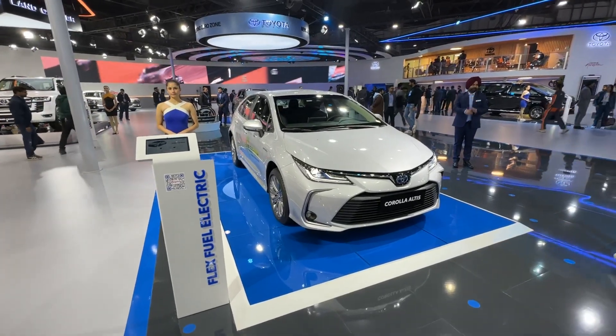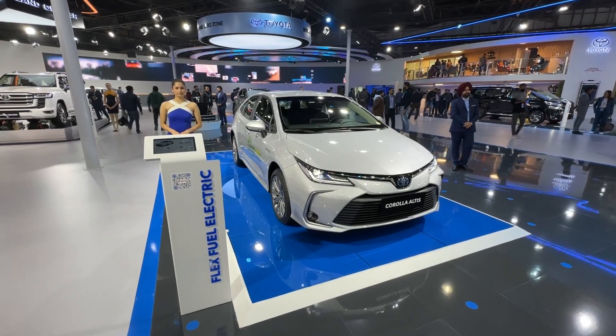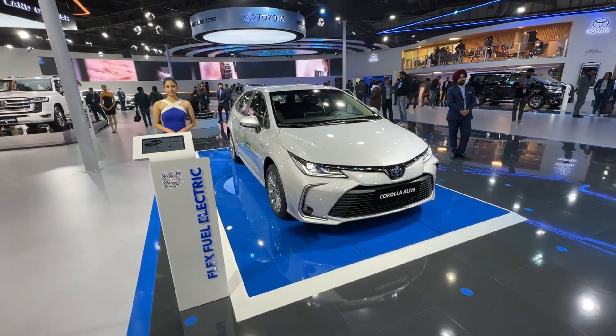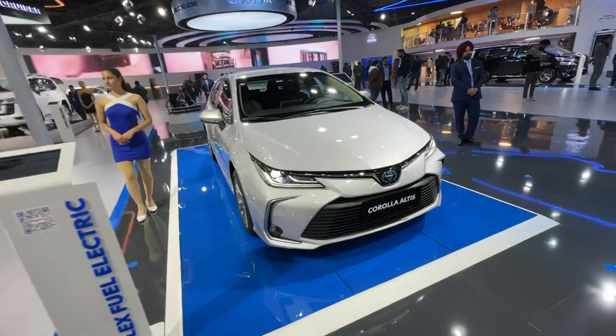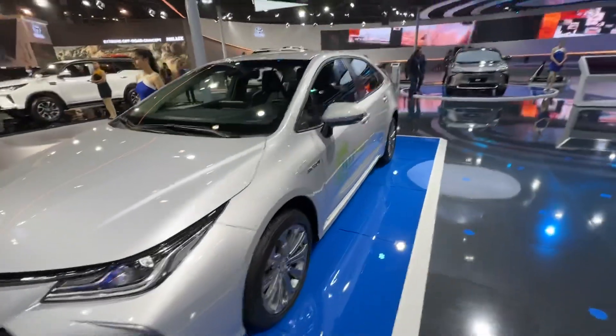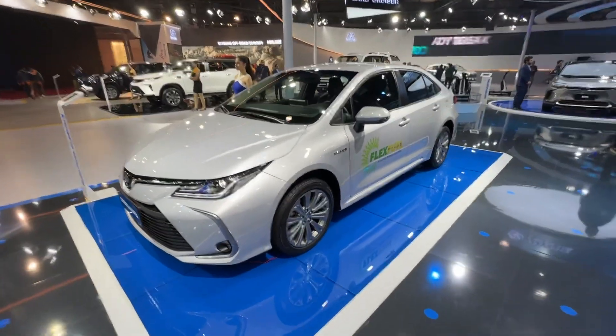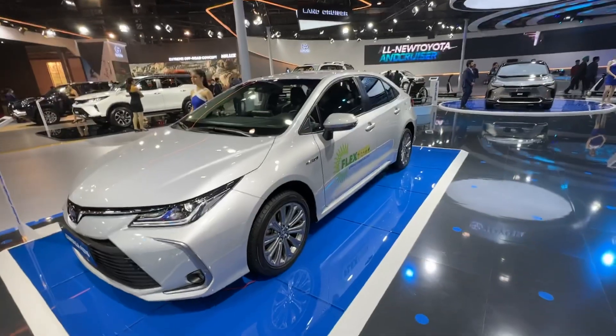Hey guys, welcome to Motoroids, my name is Vipul and we are at the Toyota pavilion at the Auto Expo. This right here is the Toyota Corolla Altus, and there's something unique about this car — its fuel compatibility. This one is a flex fuel...